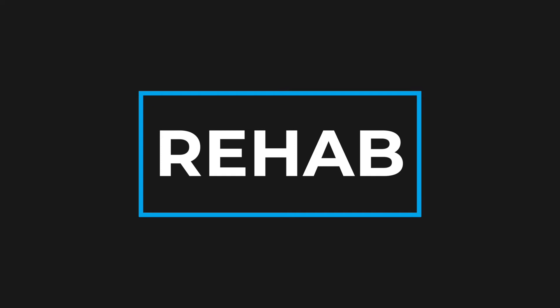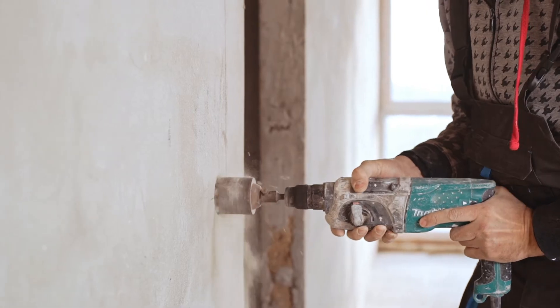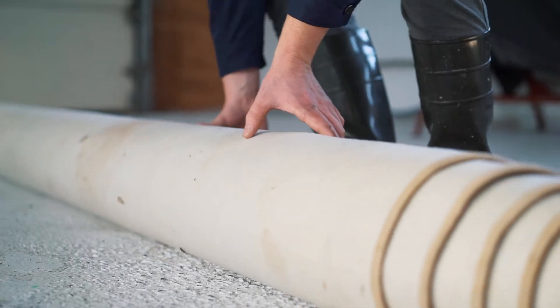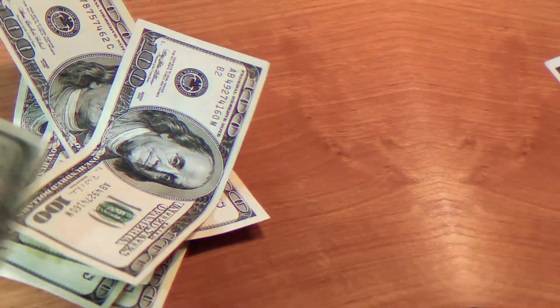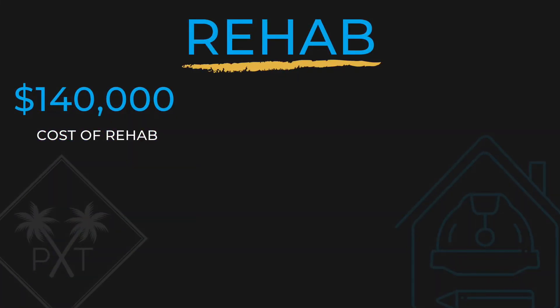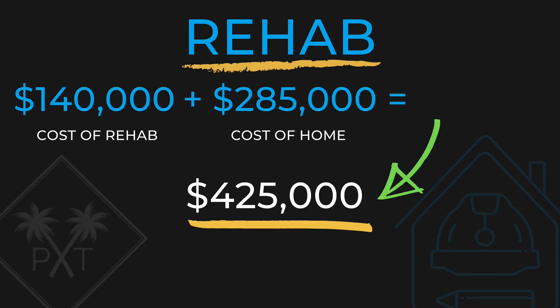Rehab. You want to update it so that it's an attractive rental property. It's important that you budget everything out with money to spare since this will determine the profitability of your property. It may cost $140,000 to rehab, so when you add it to the cost of the home, $285,000, you are left with $425,000.